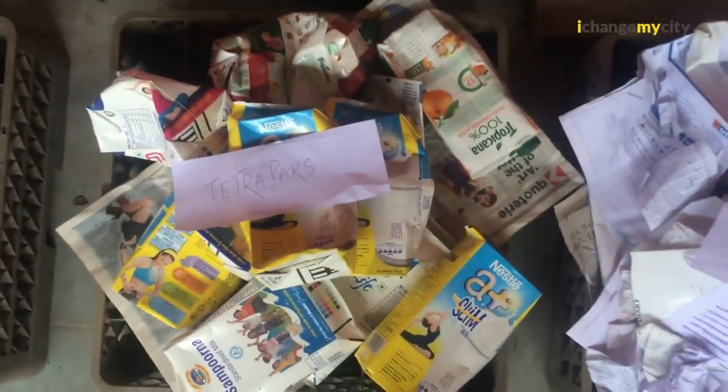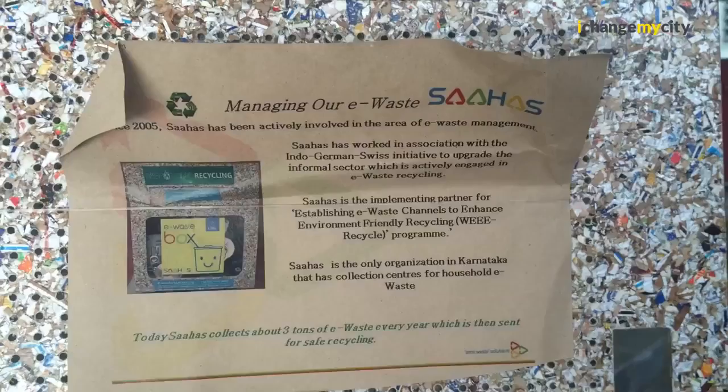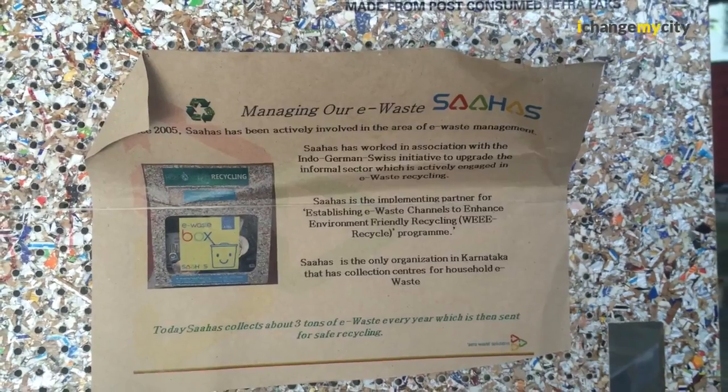We also have tetrapak recycling. Tetrapak is basically a combination of aluminium, paper, and plastic. The aluminium and plastic we recycle to make boards — in fact, the roof of our unit is made from these boards. And from the paper part of it, we make recycled paper.